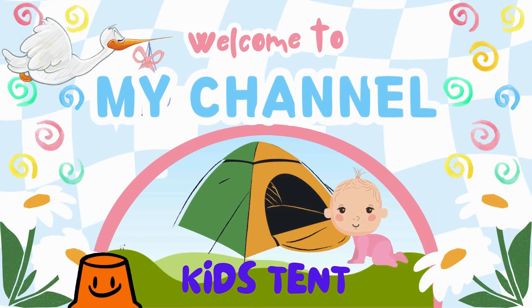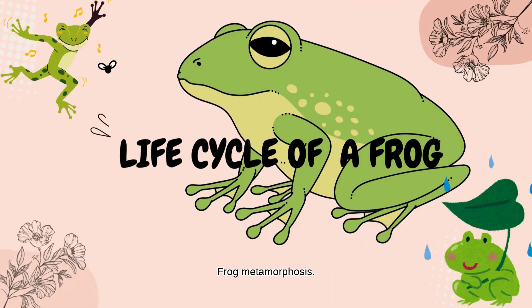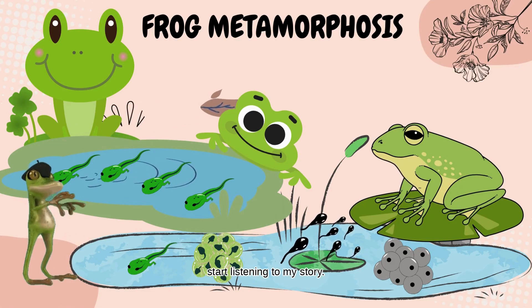Welcome to my channel, it's KidsTent. Let's learn with fun! Kids, are you ready to travel the cycle of life along with me? Start listening to my story.